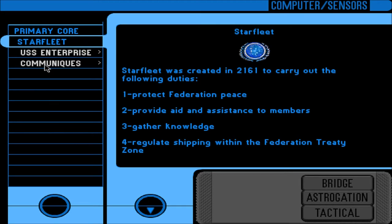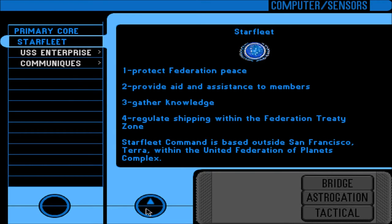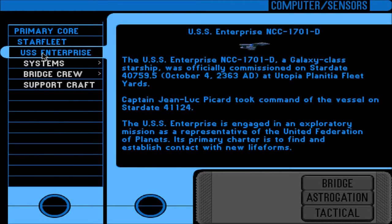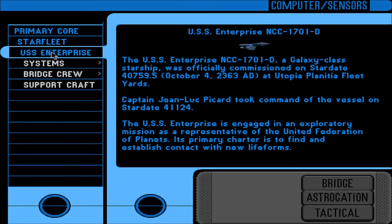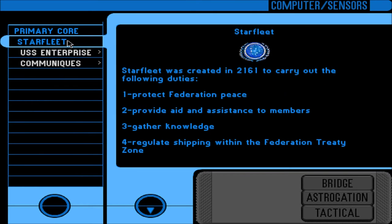Starfleet was created in 2161 to carry out the following duties: 1. Protect Federation space. 2. Provide aid and assistance to members. 3. Gather knowledge. 4. Regulate shipping within the Federation Treaty Zone. Starfleet Command is based outside San Francisco, Terra, within the United Federation of Planets complex. They call Earth 'Terra'? And this is more about the Enterprise, which we read in the preceding episode - not falling for that.